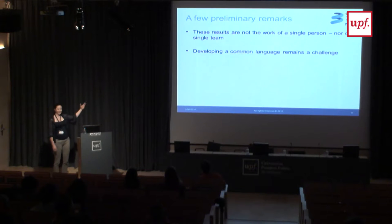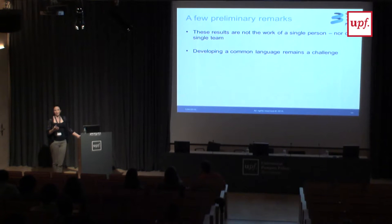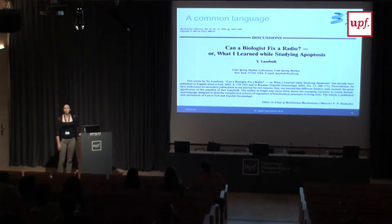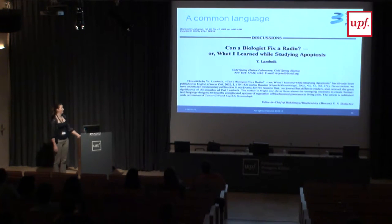Even if it looks well integrated, developing a common language is still difficult. As Blanca already indicated, and James mentioned yesterday, the experiments you need as a modeler are not always so interesting for the biologist. After 10 years, it still remains tricky to get the data you need and to come up with experiments where the modeler gets interesting things that are also useful for biologists. I can recommend the paper 'Can a biologist fix a radio?' — written by a biologist — which in a very funny way indicates why it is useful to have a model or common language to discuss biological problems.